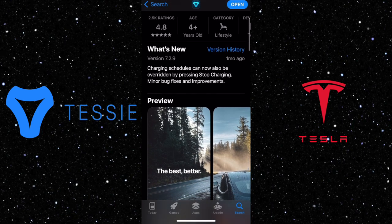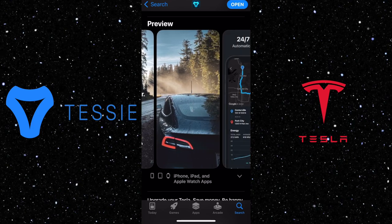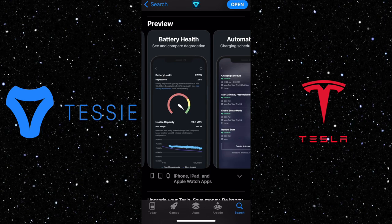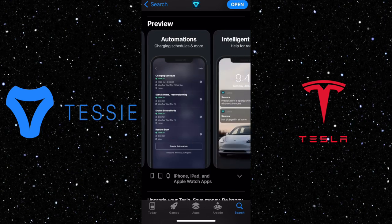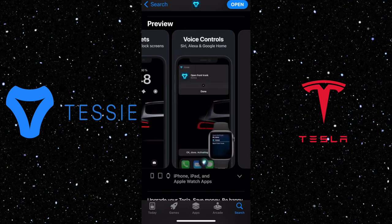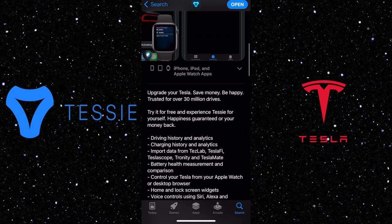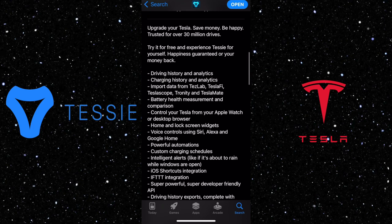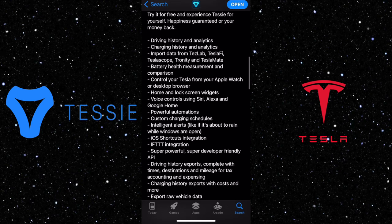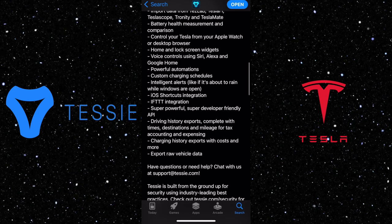Hello everyone, welcome to this video about AppTessie. Tessie is an innovative and powerful tool that allows Tesla owners to unlock new capabilities and enhance their driving experience in ways they never thought possible. Whether you are a long-time Tesla owner or a new driver, AppTessie is a must-have addition to your vehicle. Join us as we explore the many features and benefits of this powerful app and discover how it can help you get the most out of your Tesla driving experience.